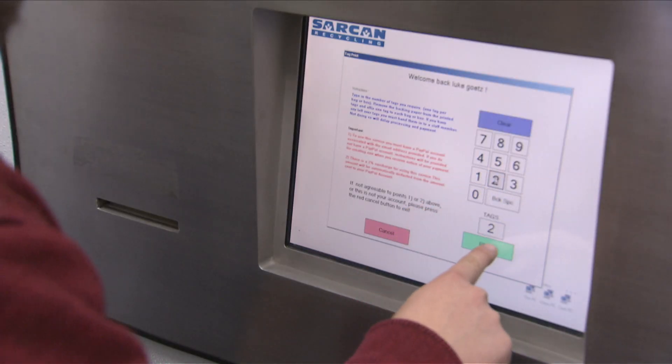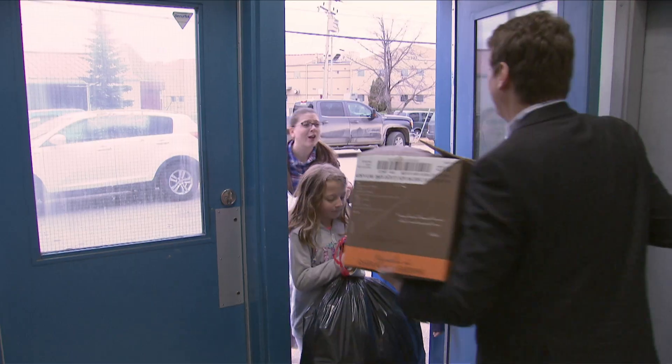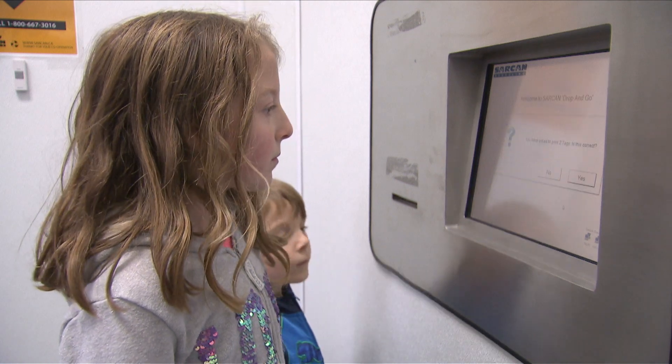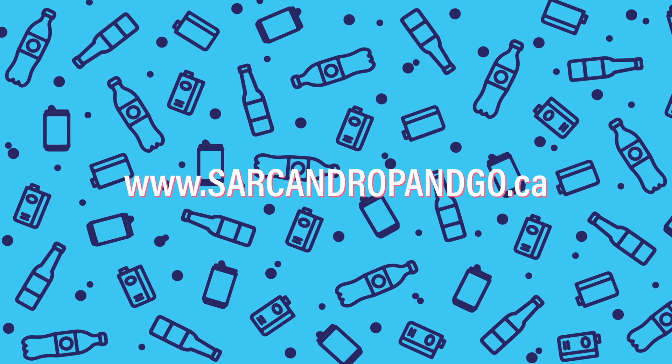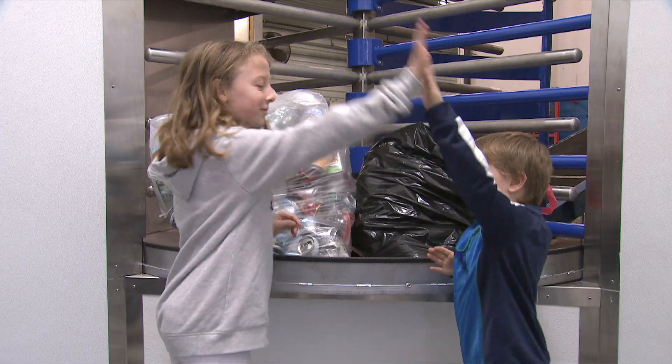Simply sign in to your Drop and Go account, tag your bags, and you're done! Creating a Drop and Go account is easy. You can sign up in the depot or in advance by going to www.sarkanddropandgo.ca — it's that easy. Just drop and go!